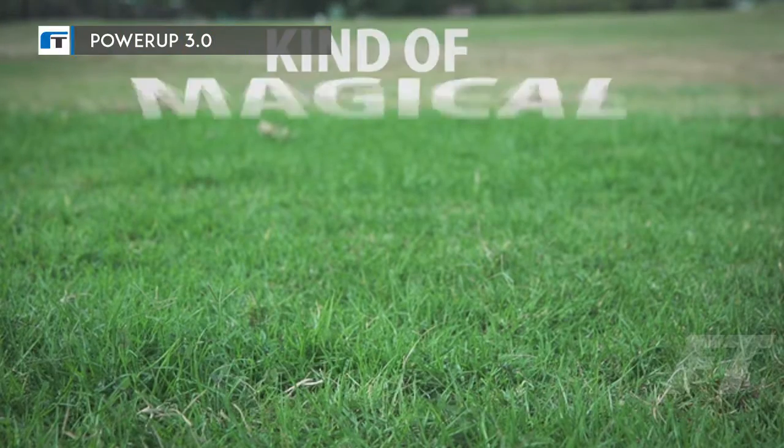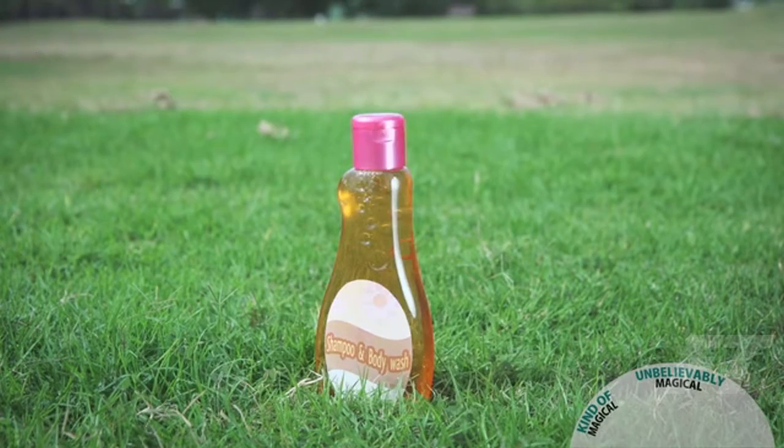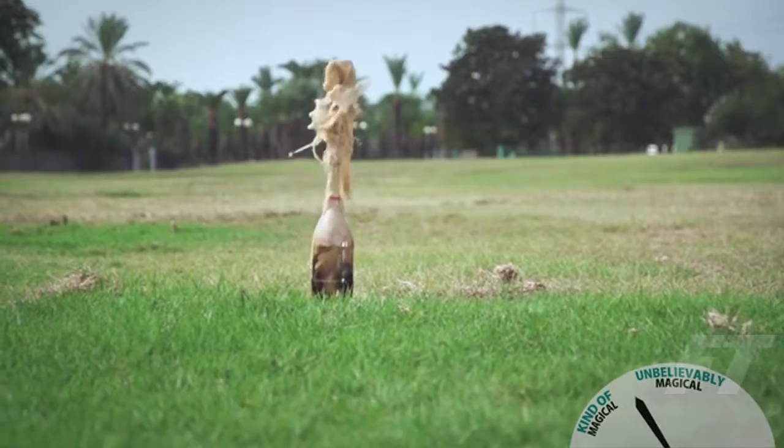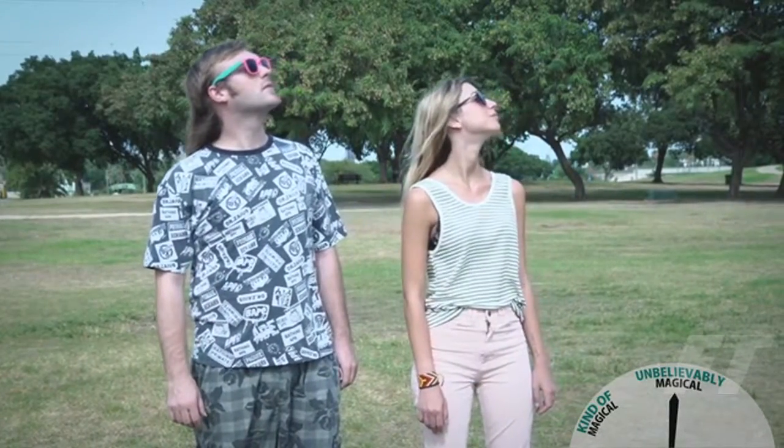Here's a list of stuff from kinda magical to unbelievably magical: body wash that's also shampoo, Mentos and cola, things that fly. With your help, the magical is about to get magical-er. Meet Shy,